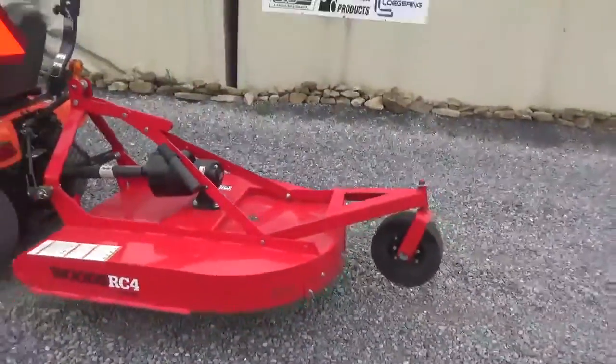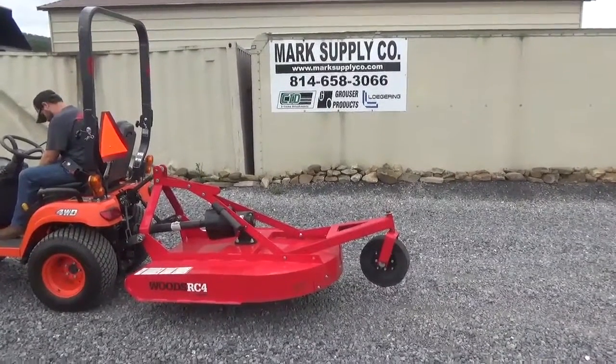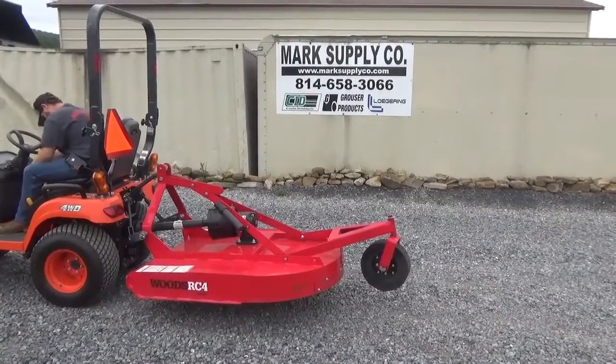Any questions, give us a call at 814-658-3066. Please check out our website at www.marksupplyco.com. As always, thank you very much for checking out Mark Supply Company. Have a great day.